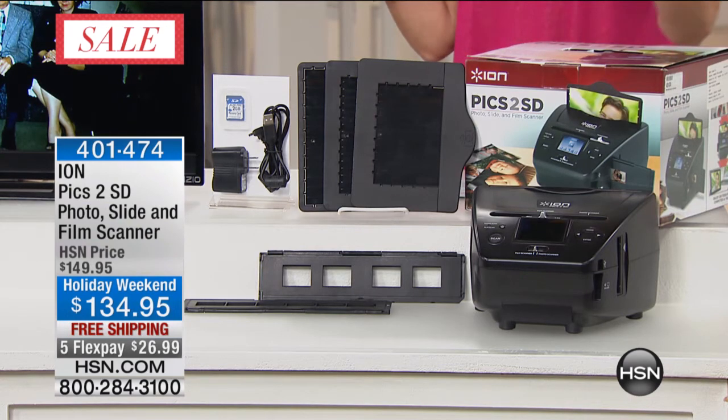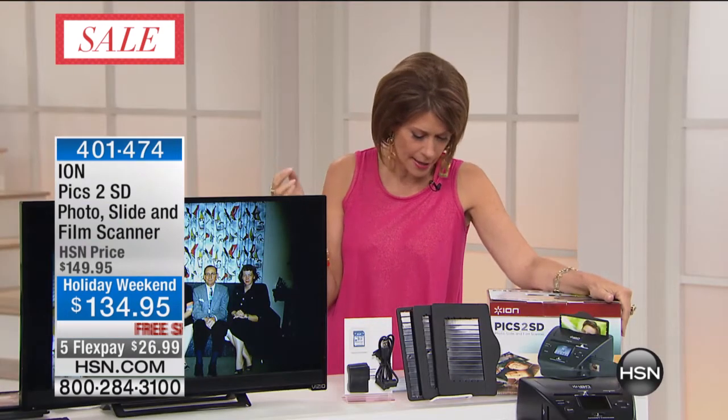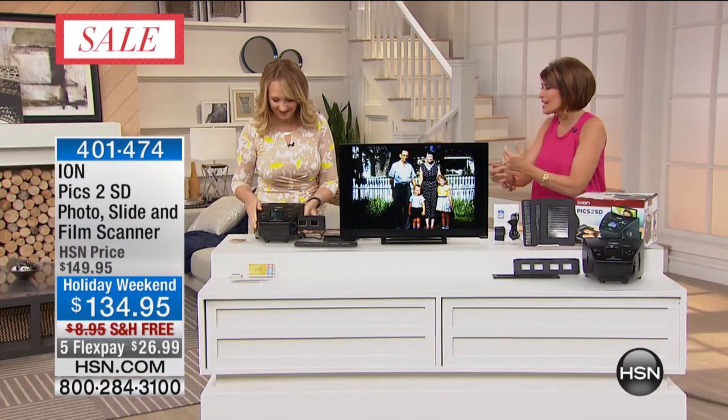I'm going to bring Lori Leland right now because we're going to get right to this. This is from Ion. We just saved your memories — all of those tapes, you remember those tapes. But what about the thousands and thousands of your pictures that you have printed out, spread all over the place? How are you going to save those, and those slides? We're going to save all of those. This has become one of our top sellers, just like that fast.